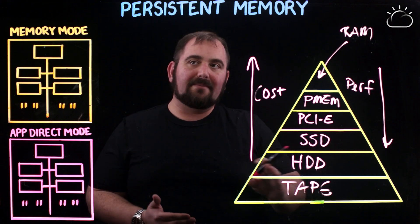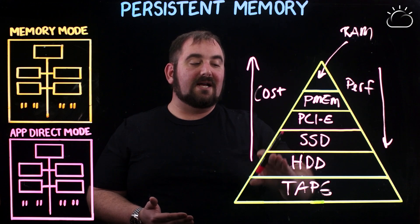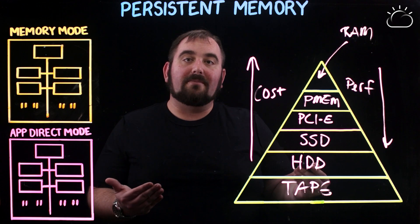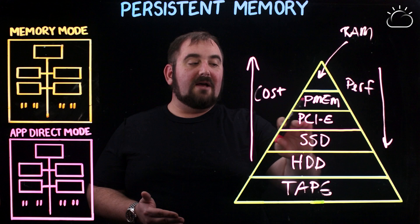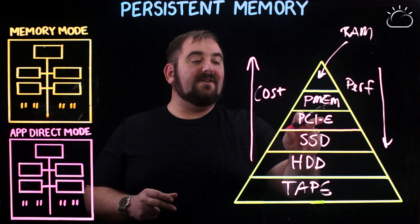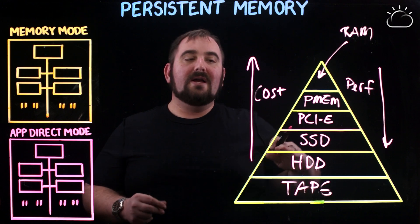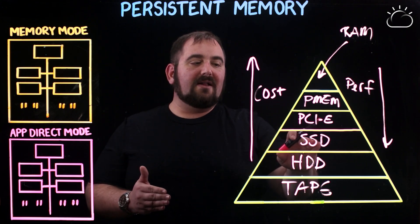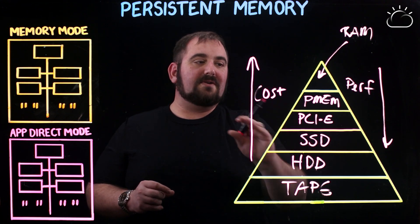Tape takes a long time to get data to and from the processor, hard disks less time, SSDs less time. These are limited by a number of different factors — hard disks and SSDs have to talk back and forth through a RAID card, going through the PCI bus. This next level up, a PCIe drive, goes right into the PCIe bus — this could be an NVMe M2 drive or one that goes in an actual PCIe slot itself. So it's faster than SSDs, faster than hard drives, same general technology using NAND chips, but it's getting to that processor faster.